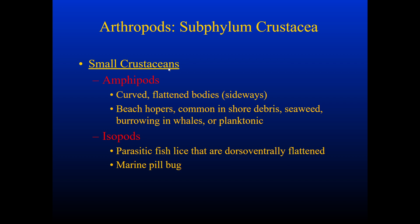Other examples are amphipods and isopods. Isopods are parasitic fish lice that are dorsoventrally flattened — essentially a marine pill bug — whereas amphipods have flattened bodies as well, and they're things like the beach hoppers, or stuff that's more common in shore debris or seaweed, or they burrow into the skin of whales. Some are planktonic, meaning they are filter feeders.